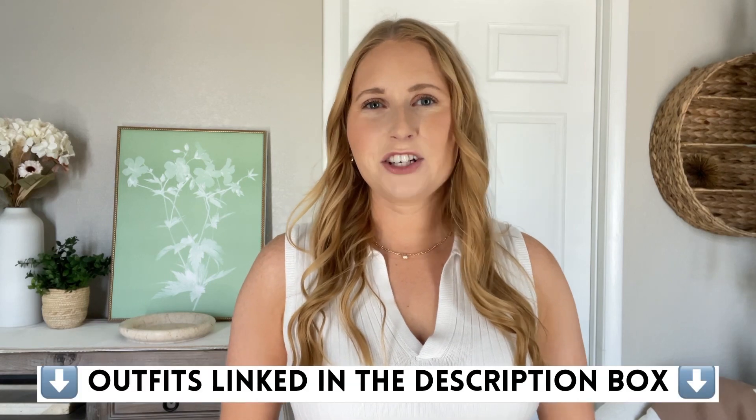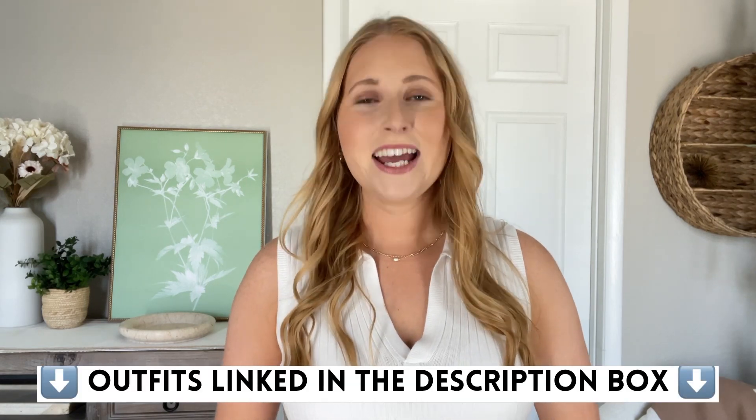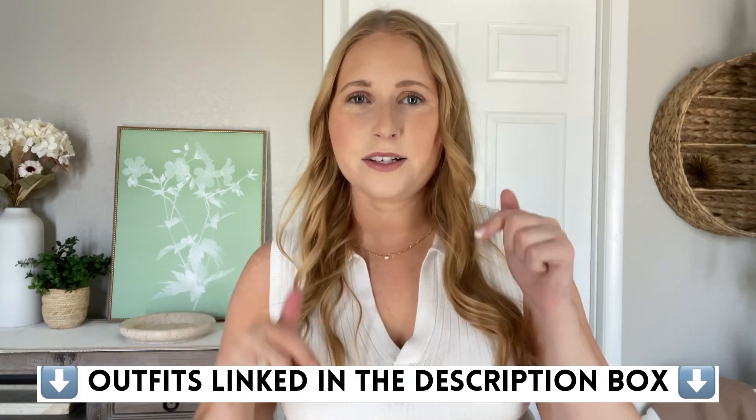Those are all the new Old Navy items I have to share with you for this summer haul. They will all be linked down below in the description box. Don't forget to hit that red subscribe button before you close out on this video, and I'll see you in my next one.